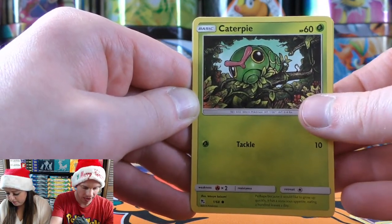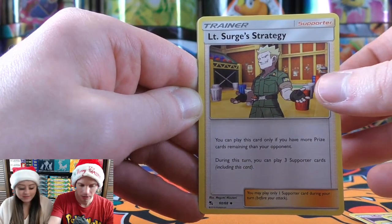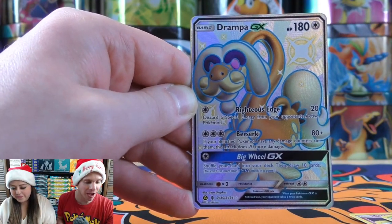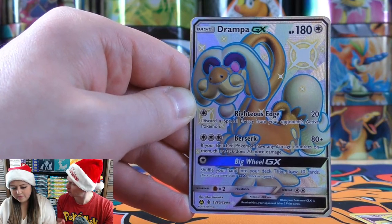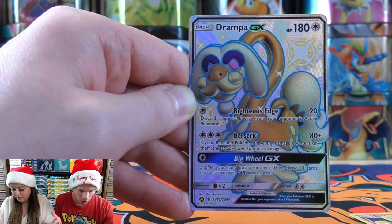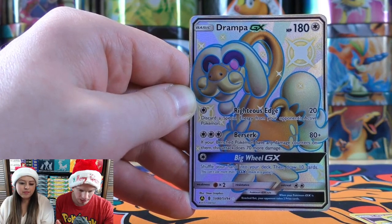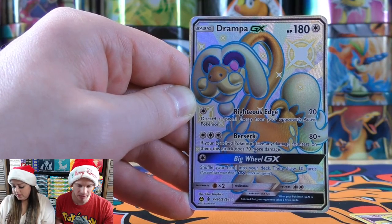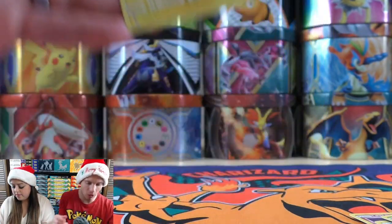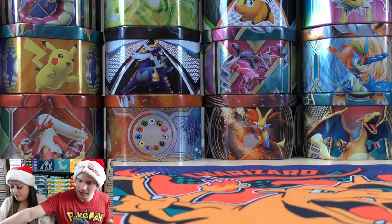Pack contents: Caterpie, Psychic-type Energy, Brock's Pewter City Gym, Giovanni's Exile, Lieutenant Surge's Strategy — reverse holo, and a Drampa GX rare! I haven't pulled that one before in Hidden Fates. The first deck I ever built online had Drampa GX from Guardians Rising. Righteous Edge discards a special energy from your opponent's active, and Berserk does 80 plus 70 more if your benched Pokemon have damage counters — not bad at all. The final card is Zapdos holo rare.